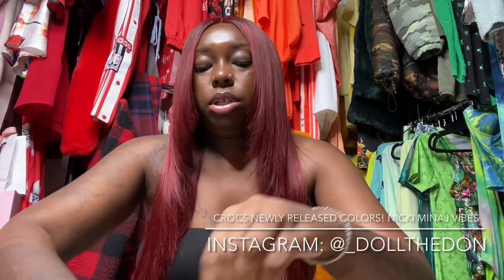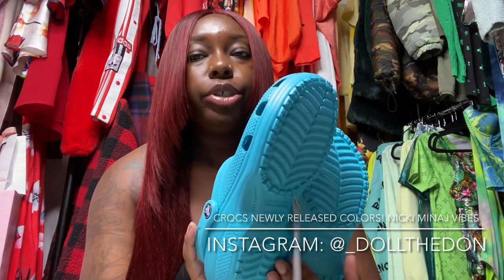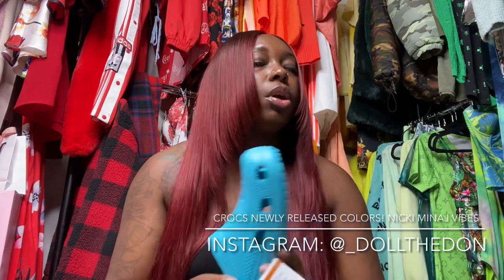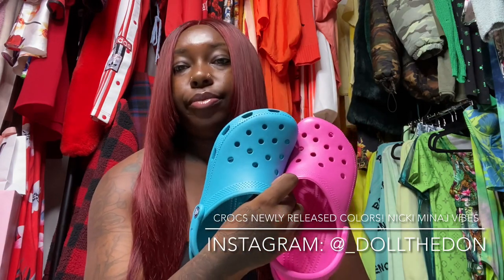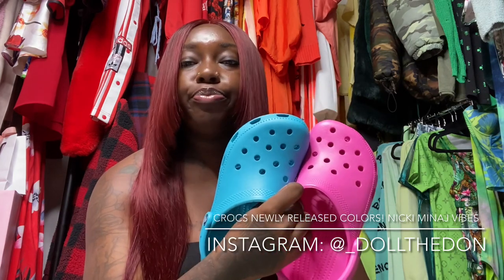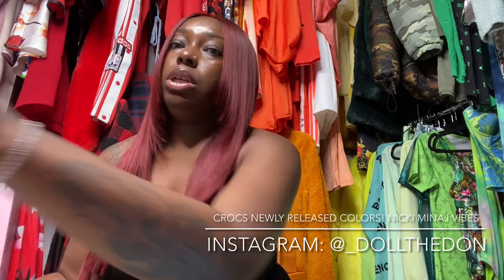This color is even prettier in person — it's a vibe, go cop it. And y'all see that? That's why you need both pairs, because you want to mix-match them. Put your charms in them, mix-match them, be a bad bitch with them — Nicki vibe with them, period.